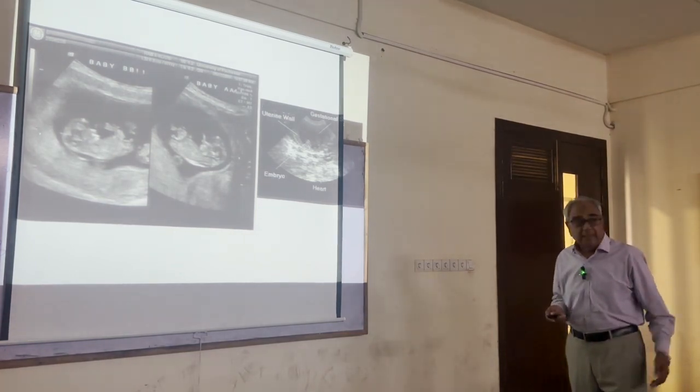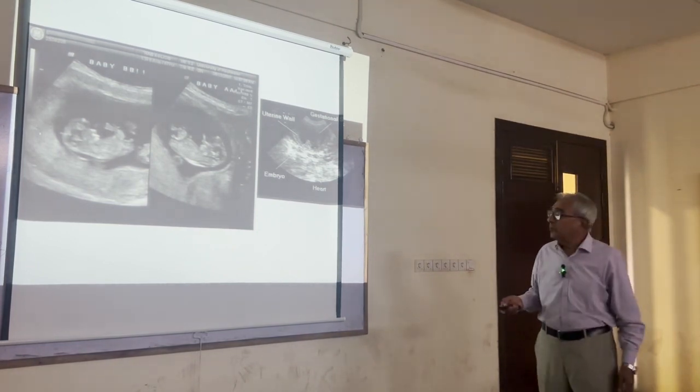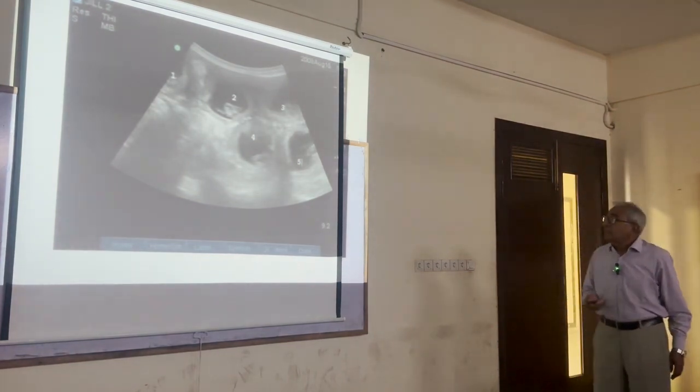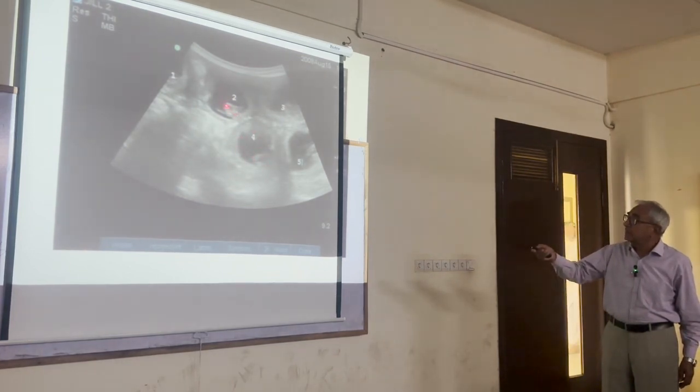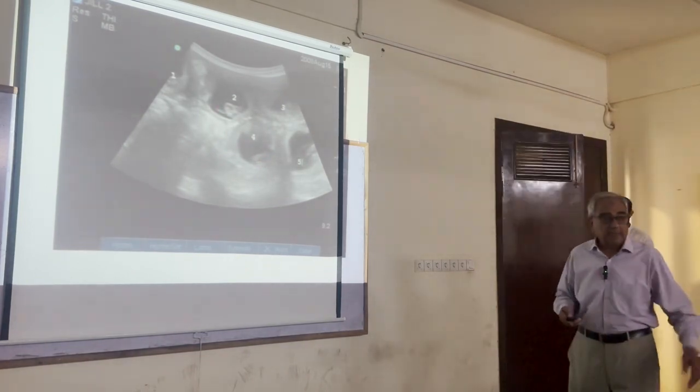Even in the initial stages — maybe 15 days, 20 days, sometimes 25 days — pregnancy can be confirmed by ultrasound examination. You can see the amniotic sacs, the fluid, and small specks indicating the fetuses inside.